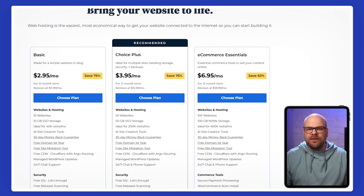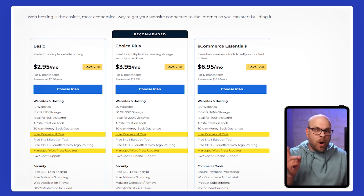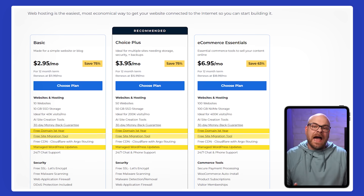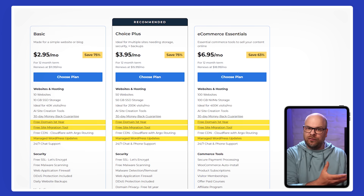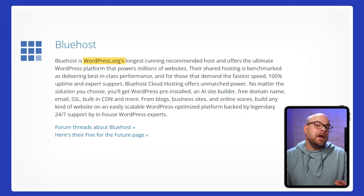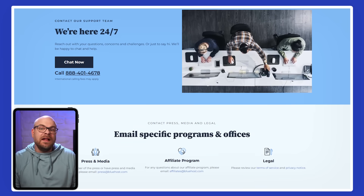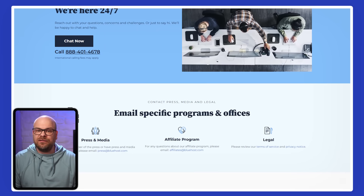One of their standout features for me was that they include a free domain for the first year, easy one-click WordPress installation, and a complementary site migration tool that takes the hassle out of moving from another host. Another reassuring factor was that Bluehost is officially recommended by WordPress.org, which gave me confidence in both compatibility and reliability. And if you ever need help, their customer support is available 24/7 through phone or live chat, which definitely takes some of the pressure off during setup, especially if you're new to building websites.